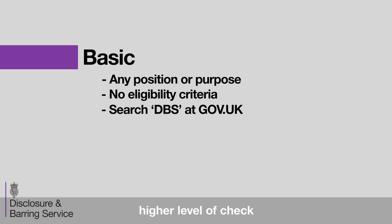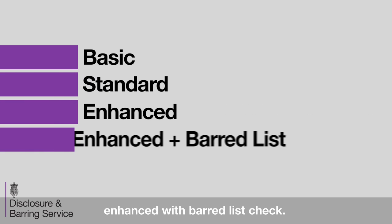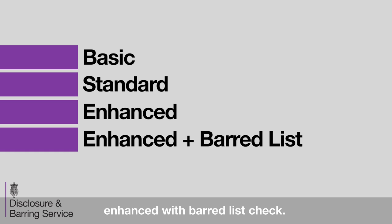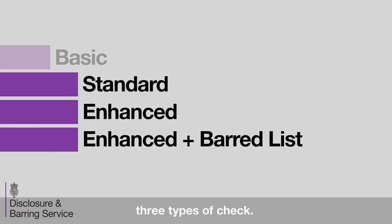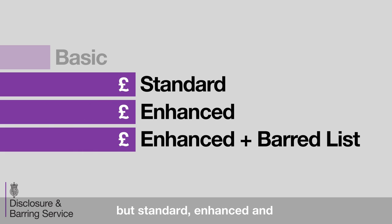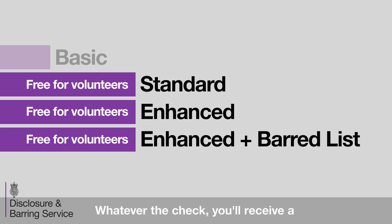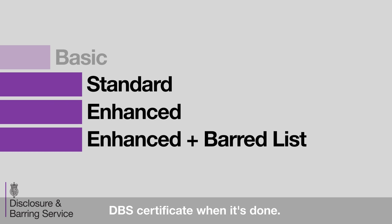Certain roles need a higher level of check. For these, there's a standard check, an enhanced check, plus an enhanced with barred lists check. This video will focus on these three types of check. There's a fee for each check, but standard, enhanced and enhanced with barred lists are free for volunteers. Whatever the check, you'll receive a DBS certificate when it's done.